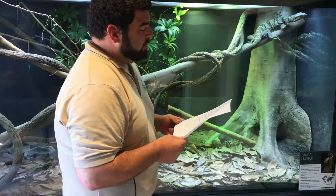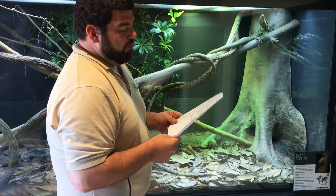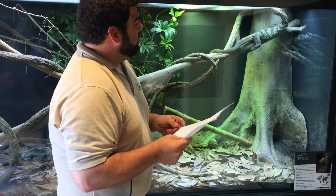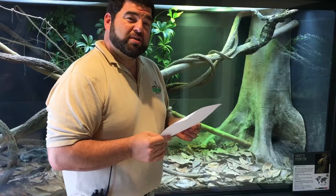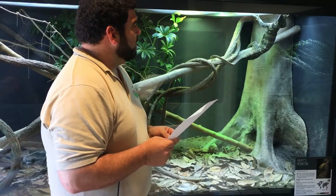Habitat: they come from the Philippine Islands. They're only known from Southern Luzon, Catanduanes, and Polillo — sorry for the pronunciation on that one. There are possibly three species of them in the Philippines; this is just the one that we have in the United States.